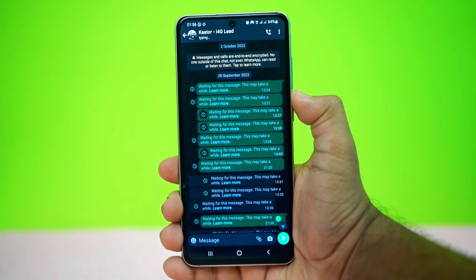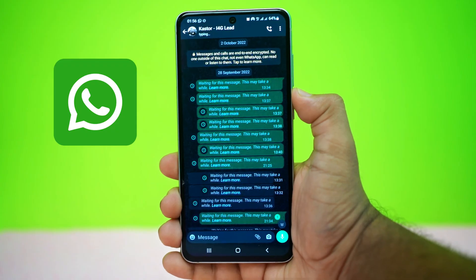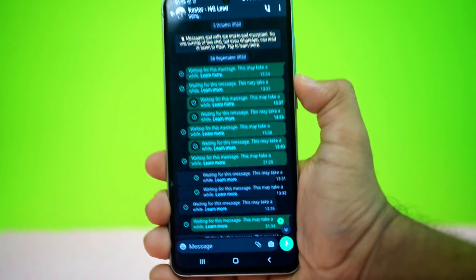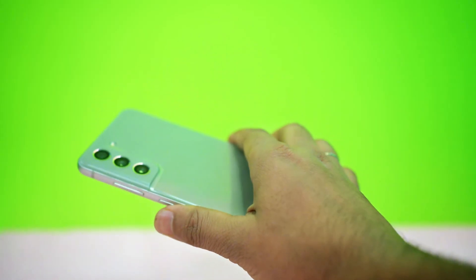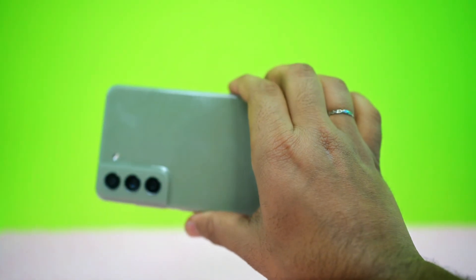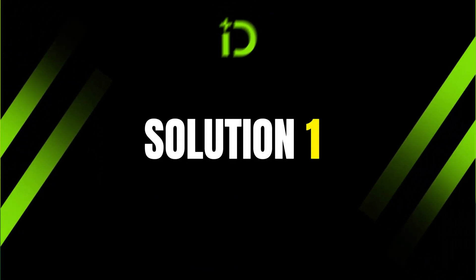Getting the 'waiting for this message, this may take a while' error on WhatsApp? Don't worry, I've got you covered. This error usually happens because of end-to-end encryption. It can occur when the sender's phone is offline, WhatsApp hasn't synced correctly, or all the encryption keys were refreshed.